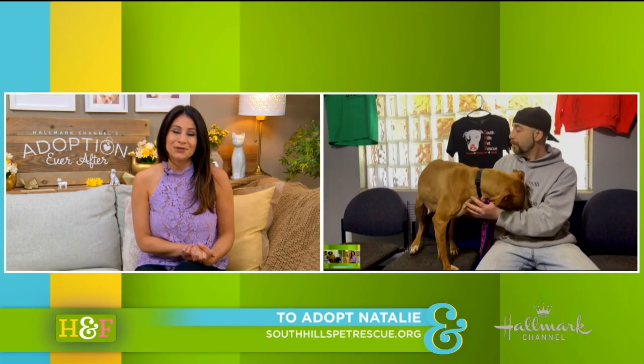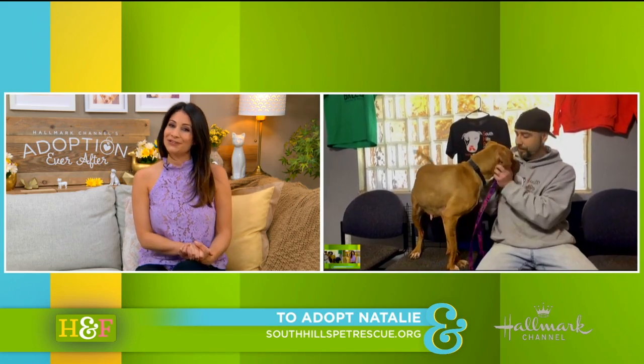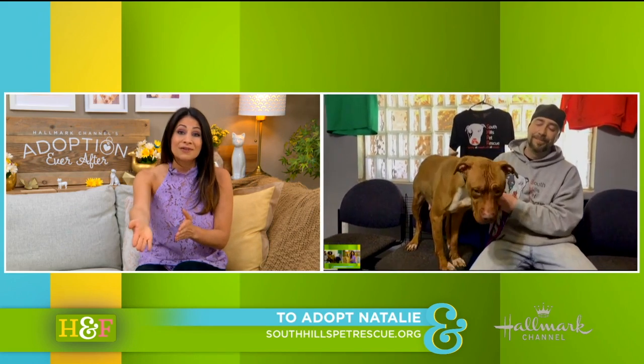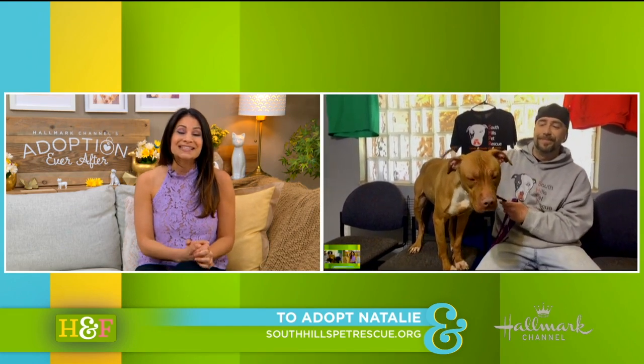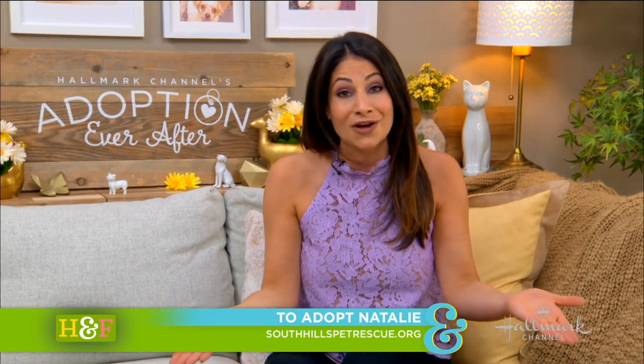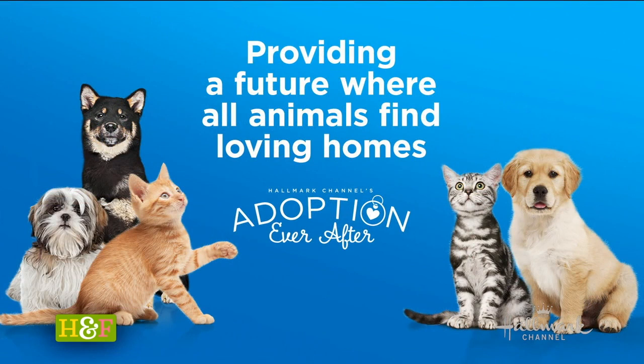Let's get her into a forever home. Somebody out there is going to fall in love with her. Her coloring is beautiful. So please, if you're watching and you fell in love with Natalie just like we did, go to SouthHillsPetRescue.org, located in South Park, Pennsylvania. She needs a home so badly. There are so many wonderful dogs just like Natalie, and kittens and cats waiting for their adoption ever after. Check out a shelter or rescue near you and bring one home today.